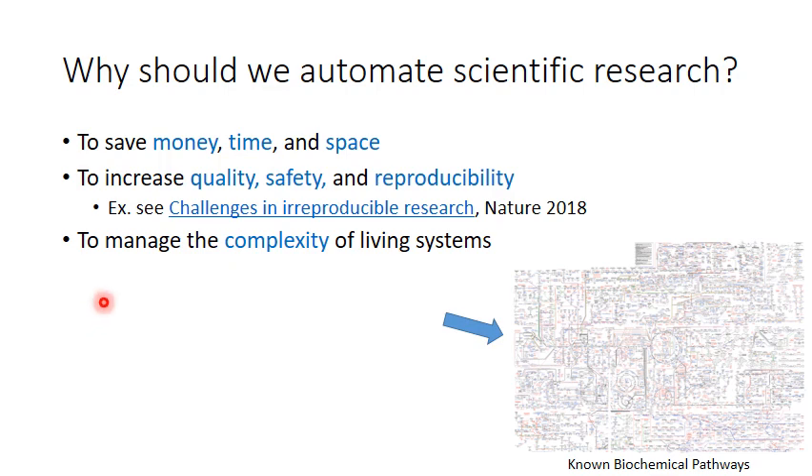The Atom robot demonstrates that it is possible to automate scientific research, at least in some cases. Why should we automate scientific research? I think there are three high-level answers. Number one, if we use robots, we can potentially save money, time, and space, because robots can run 24-7, 365 days a year. Robots are often faster than their human equivalent, and robots are often physically smaller, meaning you could put more of them in a given space. Additionally, by using robots, we can hope that the resulting quality of the data will be higher, and that the overall reproducibility of the experiments will be higher as well, because we can literally log absolutely everything that the robot has done — that is not really possible with human beings.